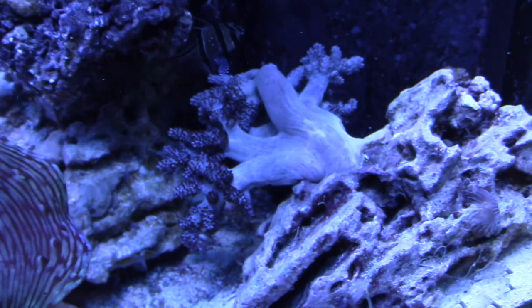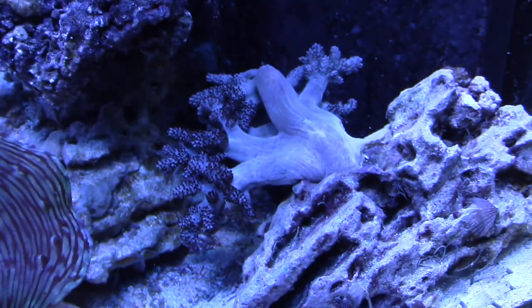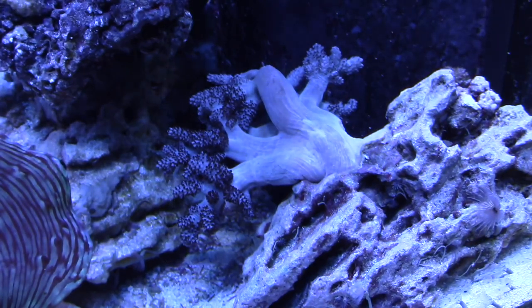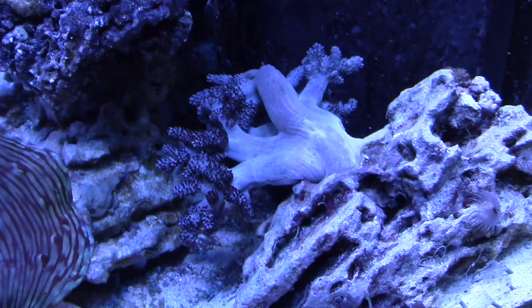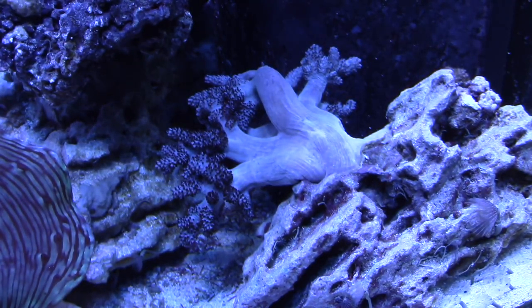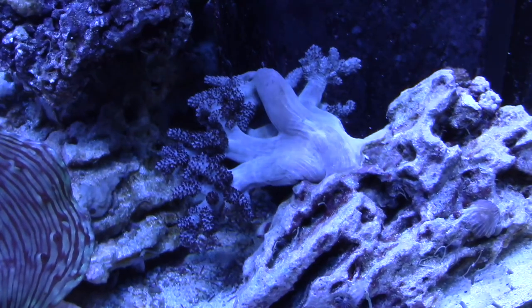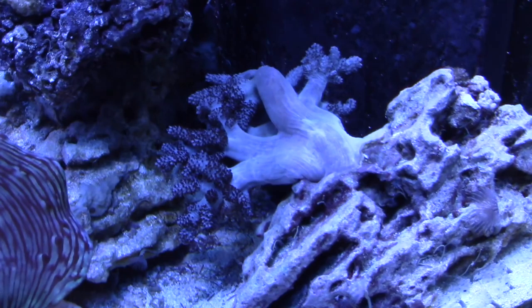What I didn't anticipate was one of the large long tentacle anemones ended up coming onto the rock. So I ended up having to work to get the long tentacle off — that was a pain. But I did manage to get the long tentacle anemone off and the colt coral is back in the main display. Hopefully this guy will make a full recovery and be the foot-tall coral that he is.